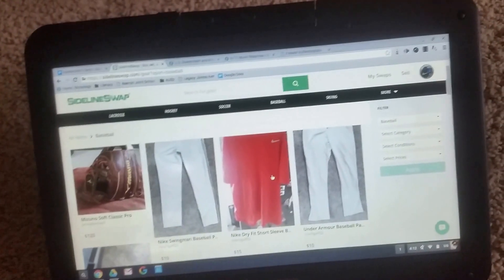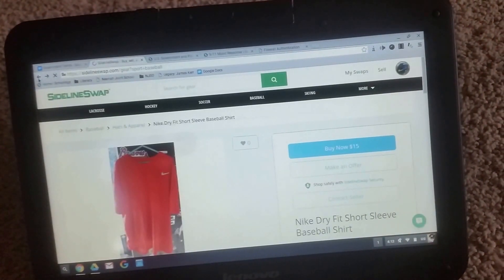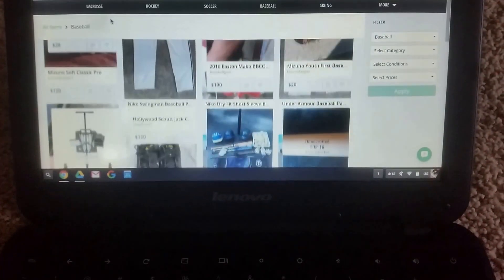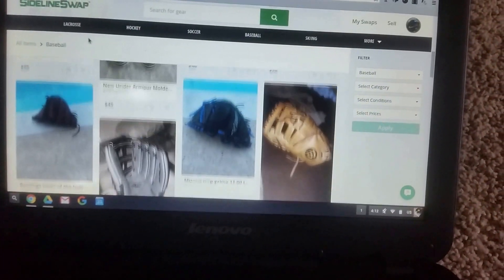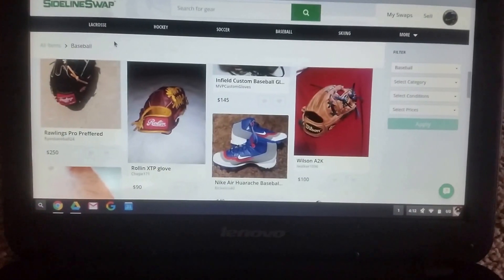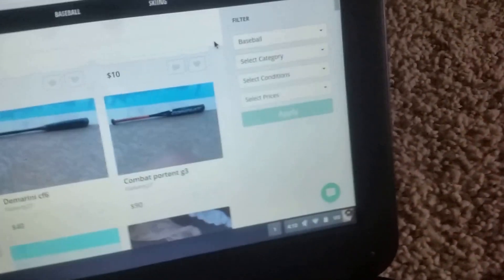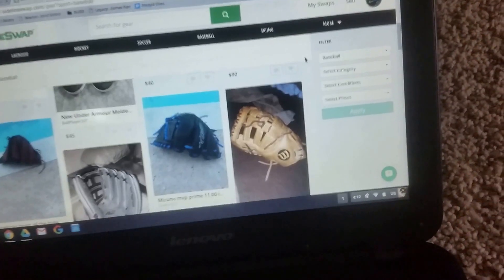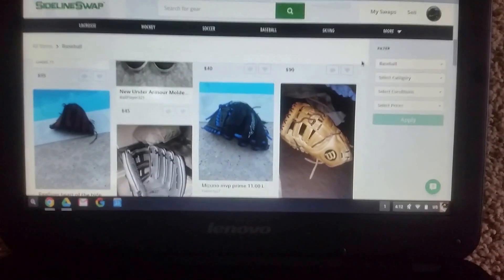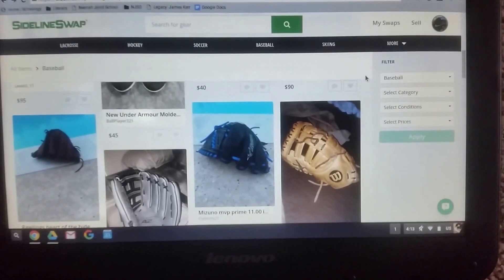I'm on the website right now on the baseball side. You can sell anything from clothes to gloves to bats and all that stuff. Here's a look at some of their stuff. You can narrow the search — there's a pretty cool HOK right there, a little overpriced. You can do some filtering which is very helpful; you can find anything you really want. The only problem I have is that a lot of people overprice their stuff — some people need to be willing to give it up for a good deal.